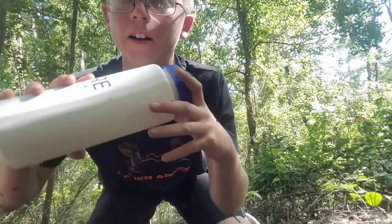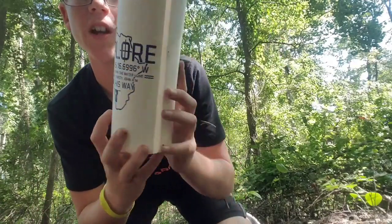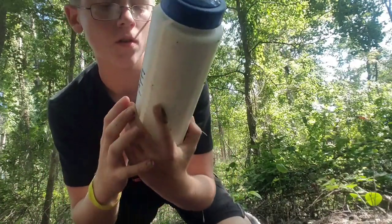The next thing I got is a skirt bottle. It says 'Explore at Camp His Way.' If y'all want to go to Camp His Way, just search it up and go. It's actually pretty fun — you get to play gaga ball, carpet ball. If you've been, comment down below and leave a like. We'll see y'all back whenever we're at the minnow trap.